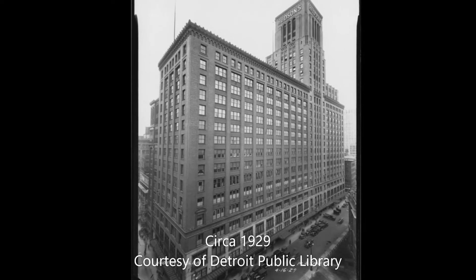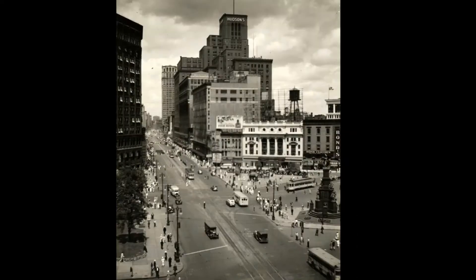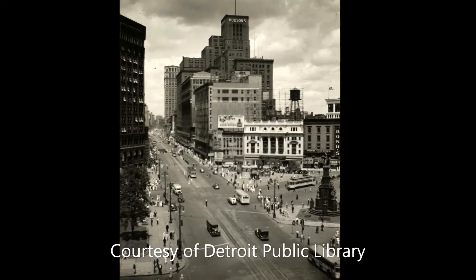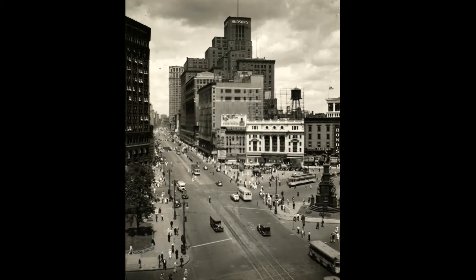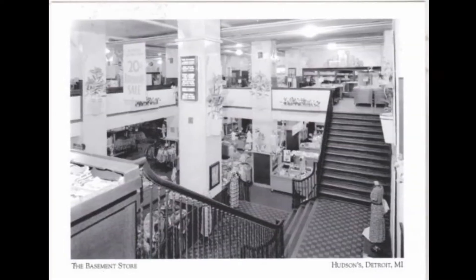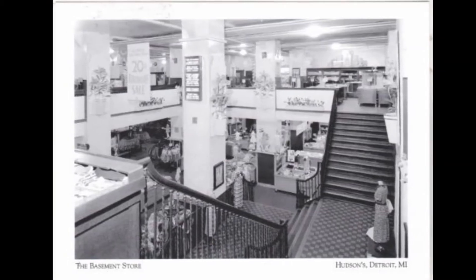Hudson continued their expansion until they had their entire block. Once fully completed, the building was over 2.1 million square feet, featuring office and retail space with numerous restaurants, five separate basements, and many amenities in the top-of-the-line structure with intricate architecture that even included the J.L.H. lettering on the frosted windows on numerous floors.